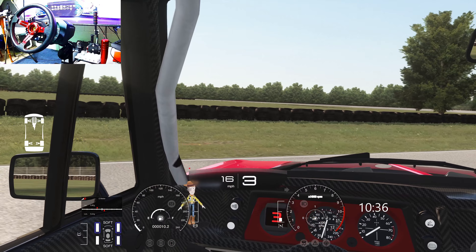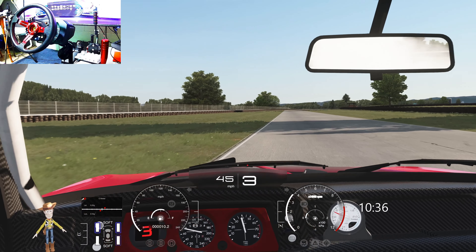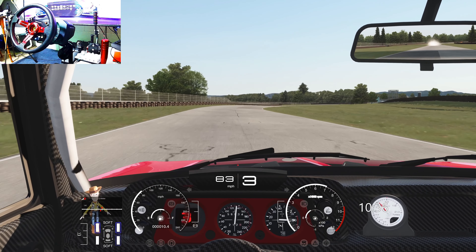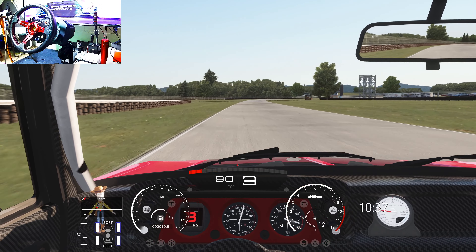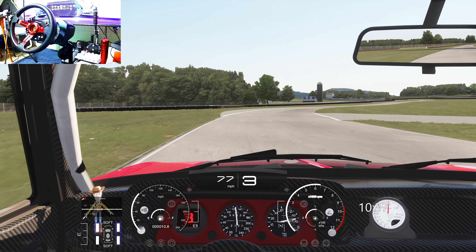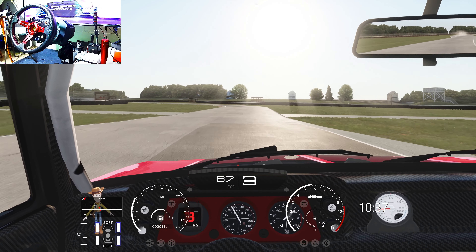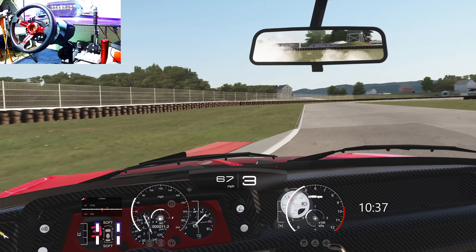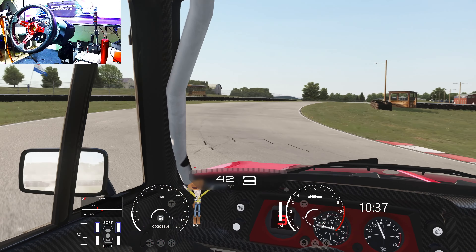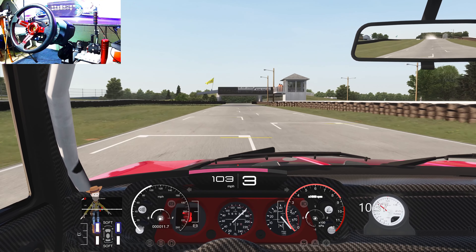Nice. Whoa. He definitely wants to get squirrely quickly — that's a good thing. Except when you're not used to it and it's happening before you want it to. And this isn't really a drift track, but just something I figured I'd have some fun with. Hey, realistically, if you're ready to go sideways, any track's a drift track, right?